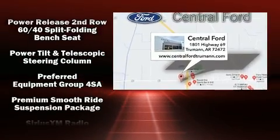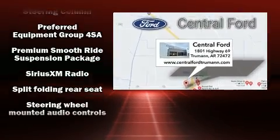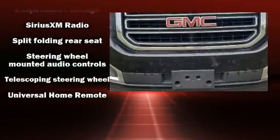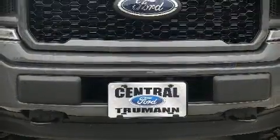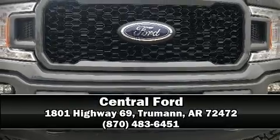It also arrives with a Carfax history report, providing you peace of mind with detailed information. Our sales reps are extremely helpful and knowledgeable. Stop in and take a test drive.